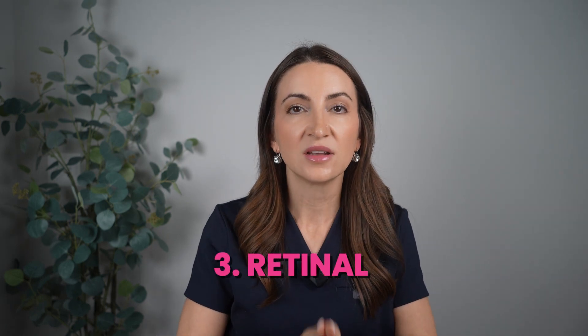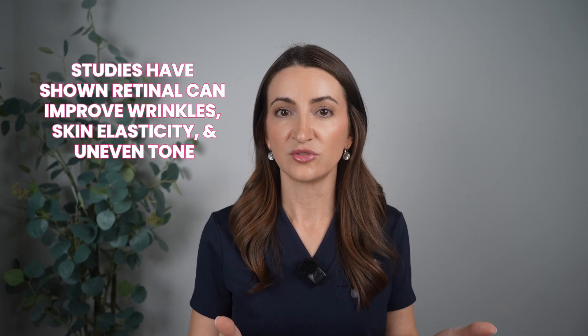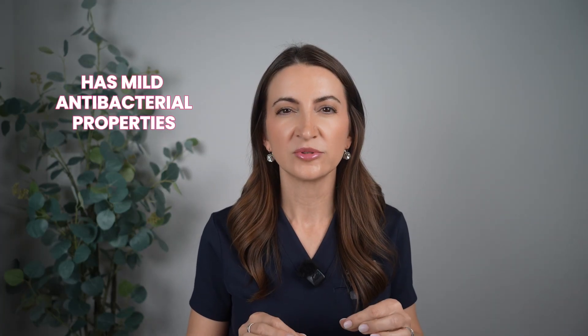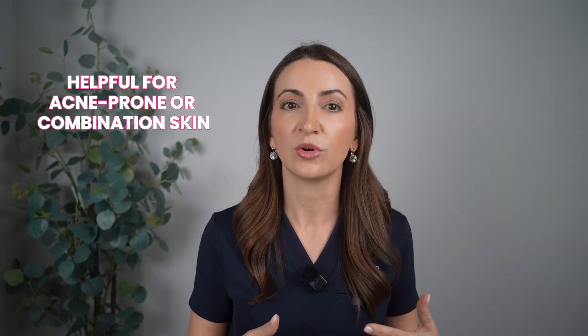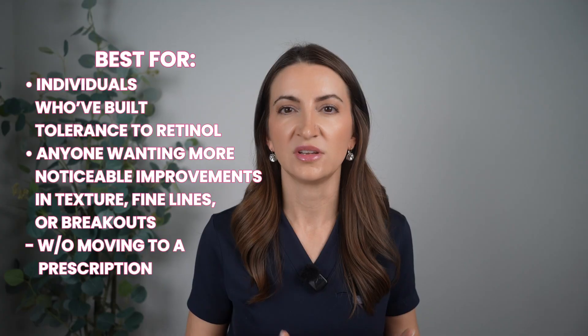Moving up the pyramid to retinaldehyde, sometimes called retinol. This is one metabolic step away from retinoic acid, the active form, which means it works a little faster than retinol. It's still really well tolerated. Some studies show retinaldehyde can improve elasticity, wrinkles, and uneven tone while causing less irritation than prescription tretinoin. It also has a mild antibacterial property, making it especially helpful for acne-prone or combination skin. Retinaldehyde is best for those who have tolerated retinol but want more visible results in texture, fine lines, or breakouts without jumping straight to a prescription.